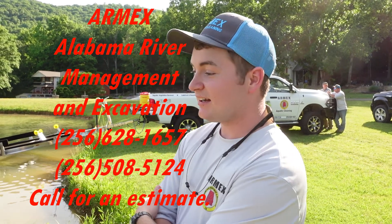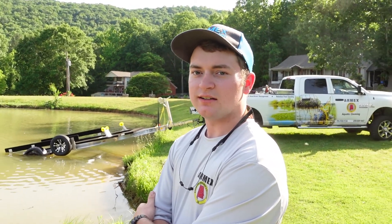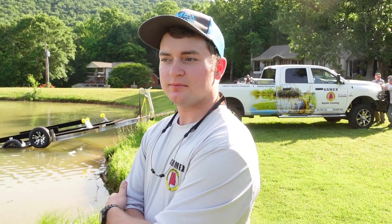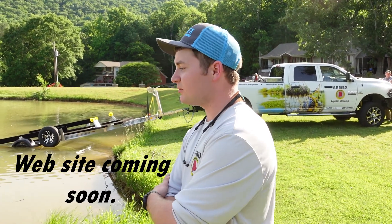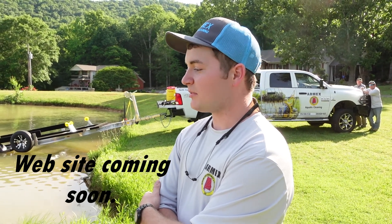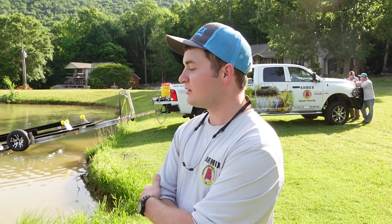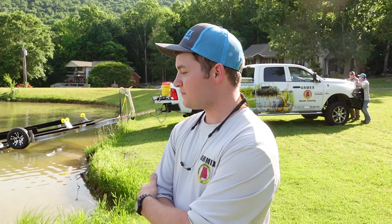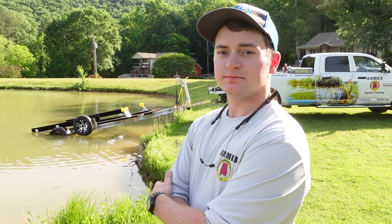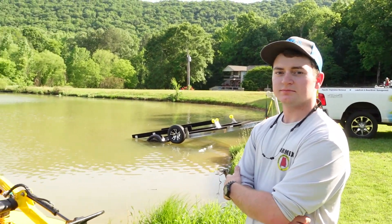I'll link in the description of the video. Do you guys have a website? Not yet — we're trying to get one set up soon, but not at the moment. So anything, just call or find a card and use that. I'll have all the phone numbers and ways to get in touch with the company if you need this kind of work done.